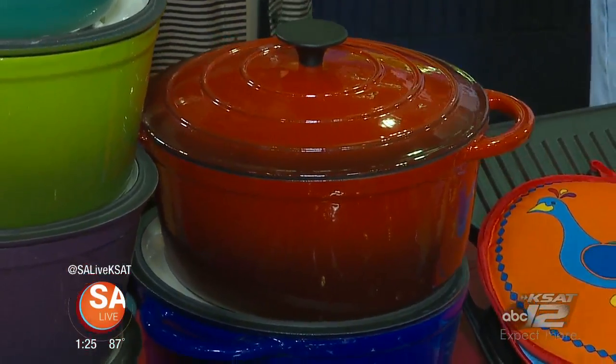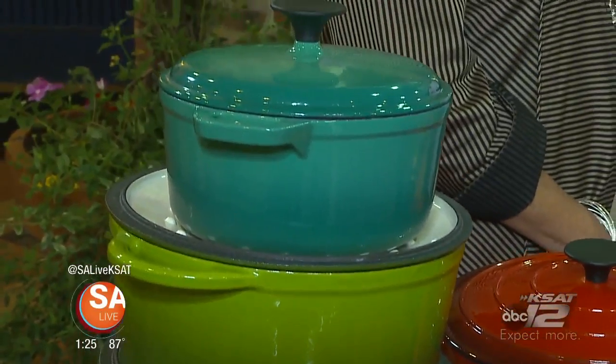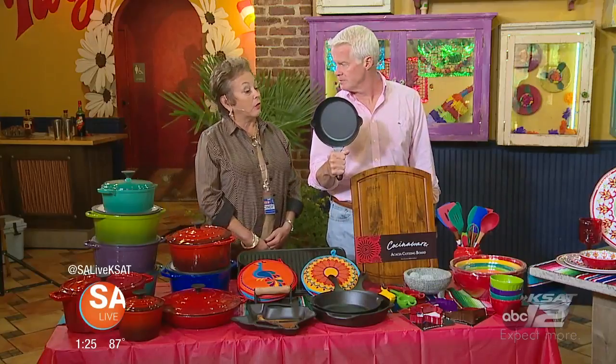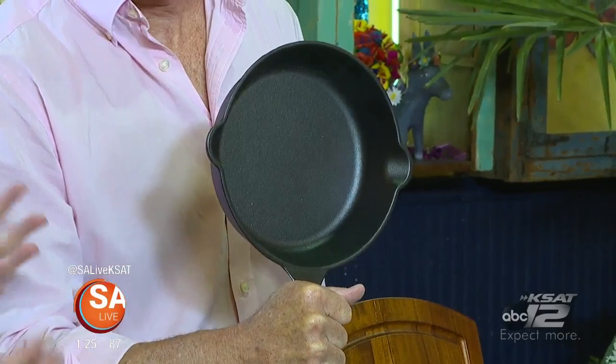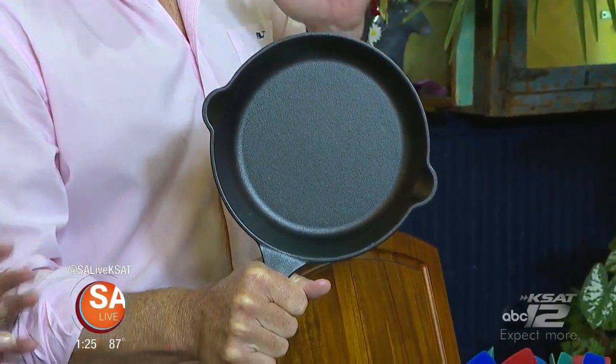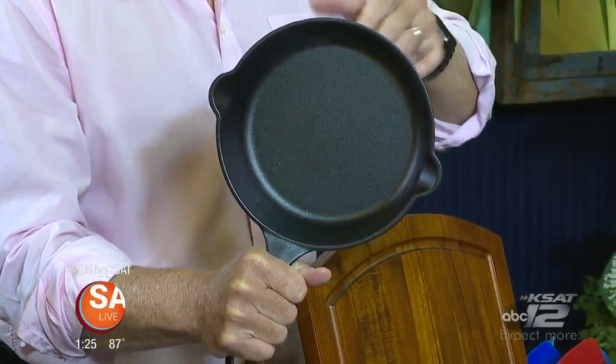It's great because it goes from oven to table and it's going to look good for a big family-style meal. Nothing is better than cast iron. It's very trendy right now, a healthy way to cook — browns beautifully and will last forever. And this is pre-seasoned, so it's ready to go. Just heat it up with a little oil and you can fry an egg without it sticking.